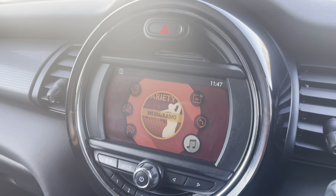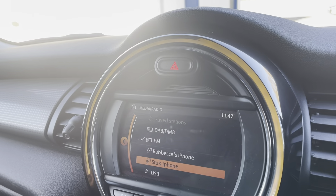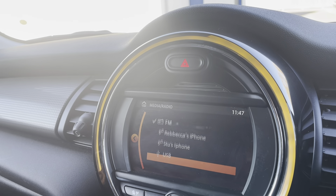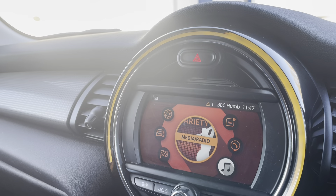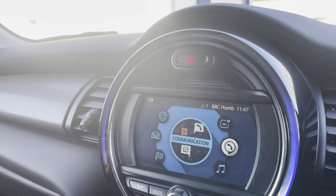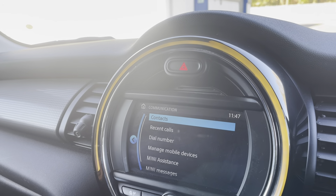You have your media and radio, so you have DAB, FM, and AM. You also have the capability to use USB, AUX, or Bluetooth, and you also have your hands-free settings to use your phone while you're driving.